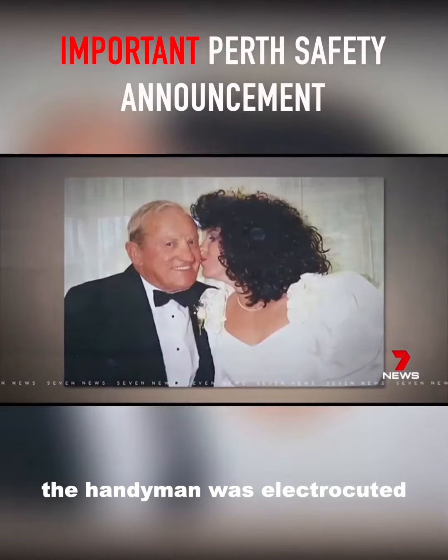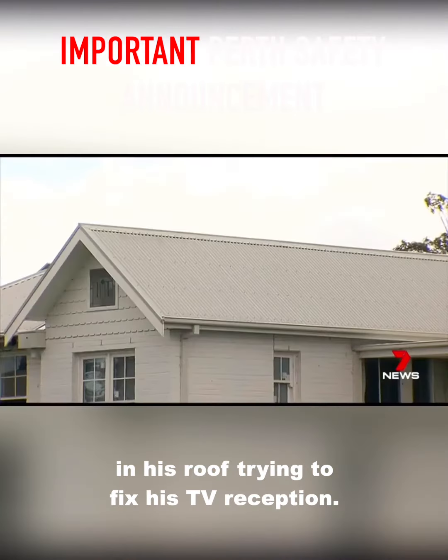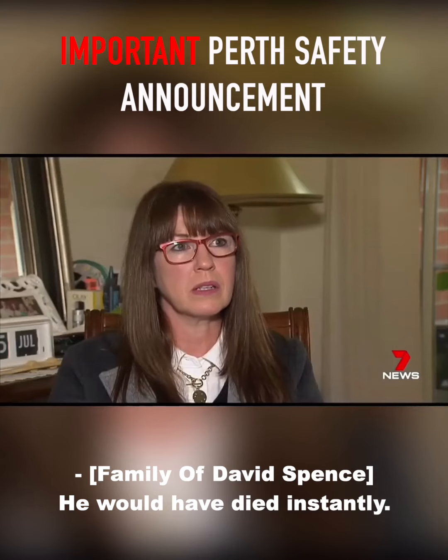The handyman was electrocuted in his roof trying to fix his TV reception. He would have died instantly the minute he touched it.